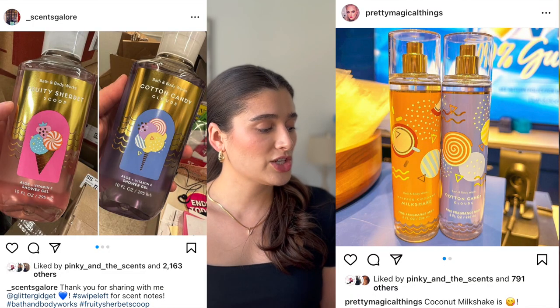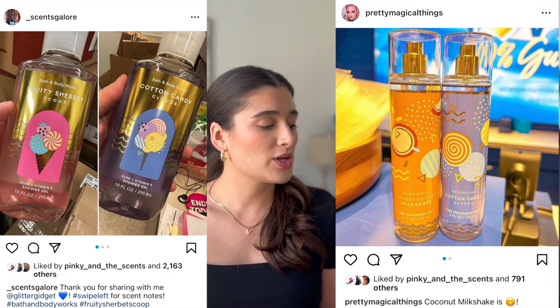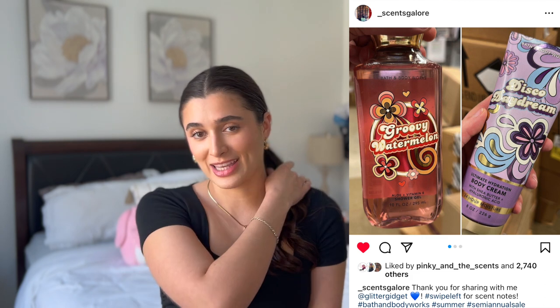There are a couple of new collections. The first is the Salt Shack collection: Cotton Candy Clouds coming back, Fruity Sherbert Scoop which is Rainbow Sherbert, Zesty Orange, Sun-kissed Strawberry, and Whipped Coconut Milkshake — which is Vanilla Ice Cream, Toasted Coconut, and Sugared Amber. We've also got Retired Scents coming back: Cucumber Melon, Juniper Breeze, Plumeria, and White Tea and Ginger. And there's a groovy 70s collection with Disco Daydream, Golden Sunflower, Groovy Watermelon, Sugared Strawberry Blossoms, Lime Zest, and Rainbow Waves.